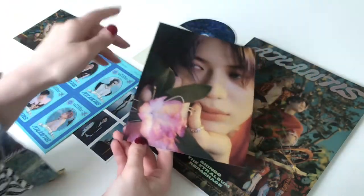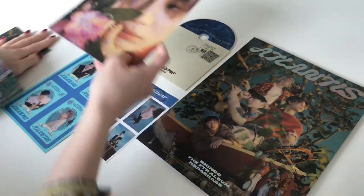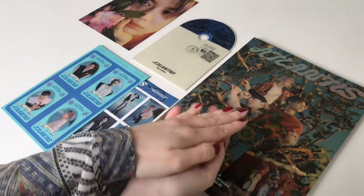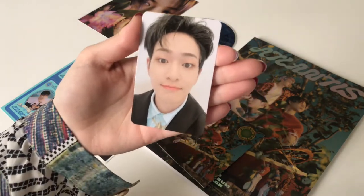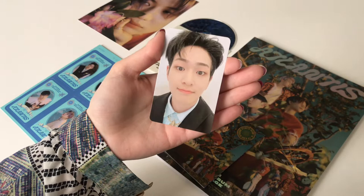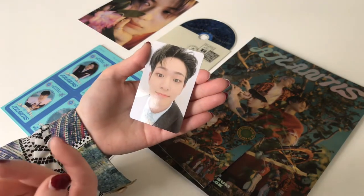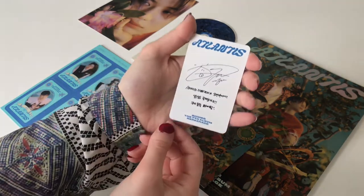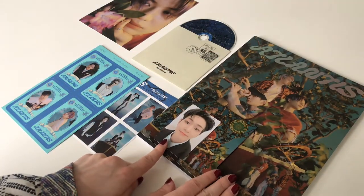For the postcard, we have Taemin, and this picture is absolutely gorgeous — especially how his hair corresponds with the flower in front of him. Beautiful, stunning, amazing. For the photocard, we got... oh my god, we got Jonghyun! This is such a cute card — no way, look at him, he's so cute! His shirt is so nice and so is his necklace. This is a stunning photocard. I'm even more happy because I didn't pull any Jonghyun in Don't Call Me.